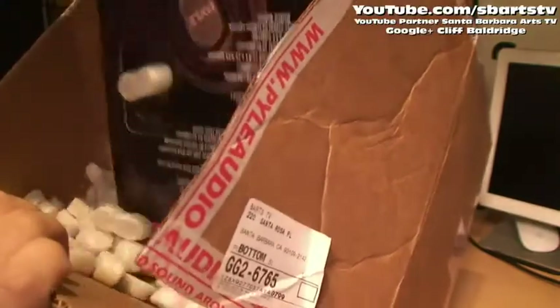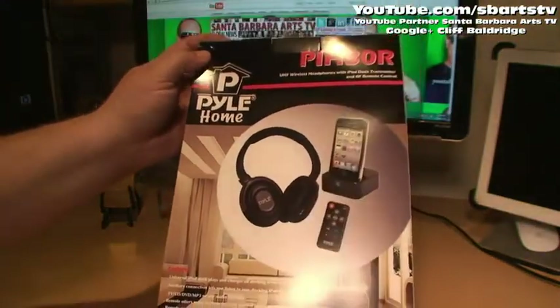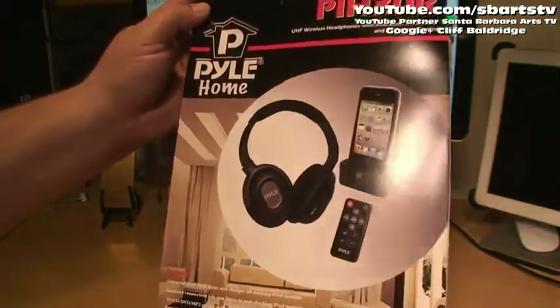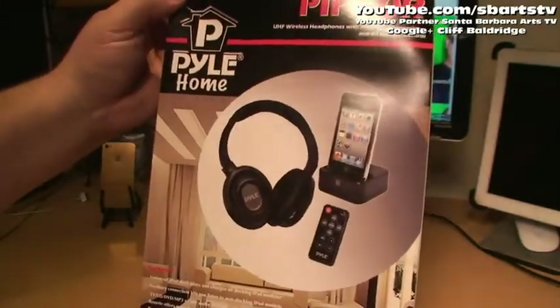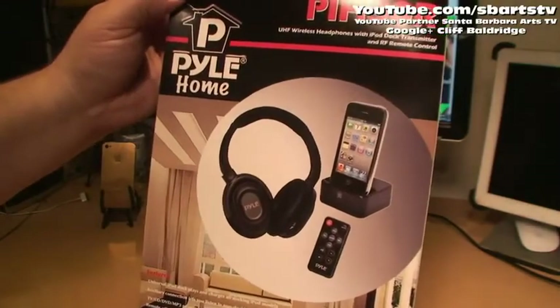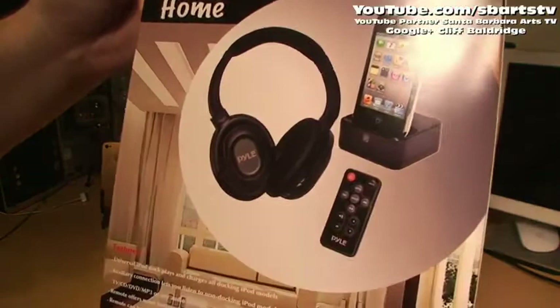The famous iconic company Pyle — who makes the Pyle Driver speakers — they're a legend. They just sent us their incredible new UHF wireless headphones with iPod dock transmitter and RF remote control.